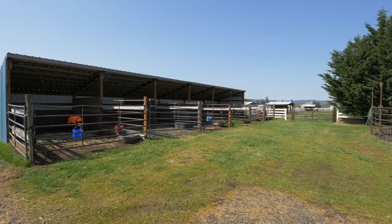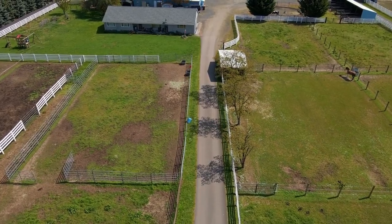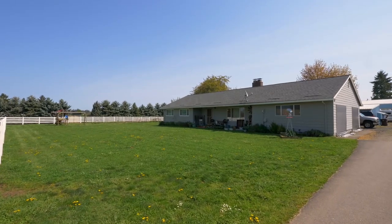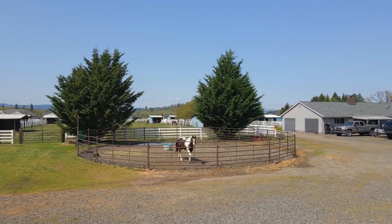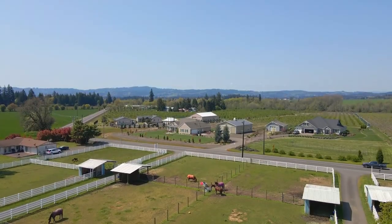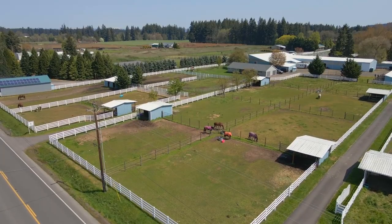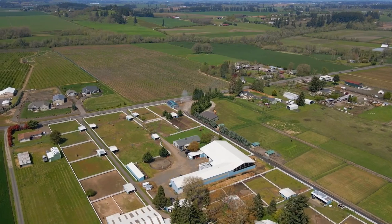Six additional individual covered runs lead to a cozy three-bedroom, one-and-a-half bath, 1,600 square foot, attached two-car garage 1973 ranch home. Plenty of room to roam, plant a garden, or have chickens with endless potential. Currently in low tax farm deferral.